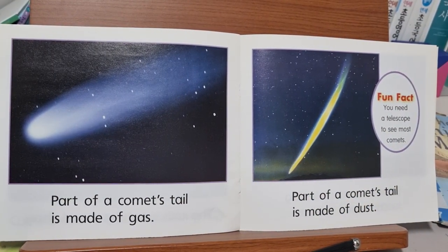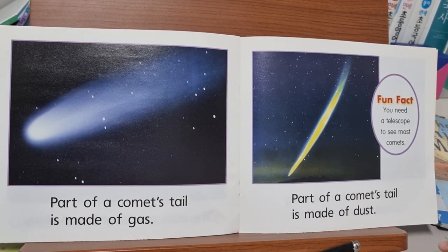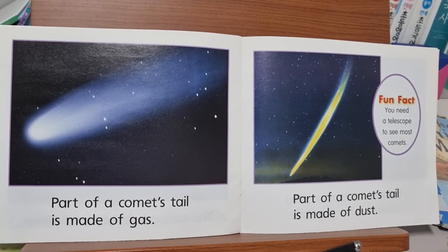Part of a comet's tail is made of gas. Part of a comet's tail is made of dust. Fun fact: you need a telescope to see most comets.